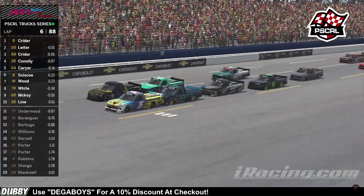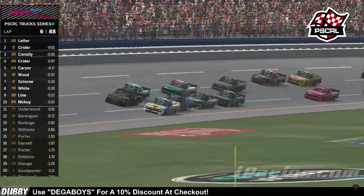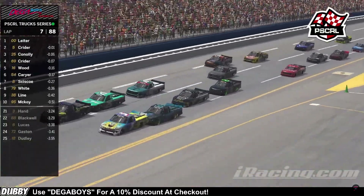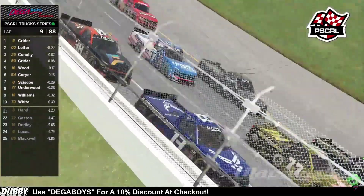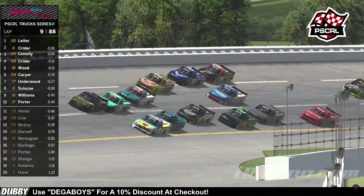It looks like they're still going to stay side-by-side here across the tri-oval. Josh Kreider inching ahead of the double zero car. Matthew Leiter coming through the tri-oval and across the start-finish line—it looks like Leiter is going to lead that lap. They've got a good amount of run. You've seen the 38 car—he's been working that outside line, but now he's got a little bit of help here with Williams.